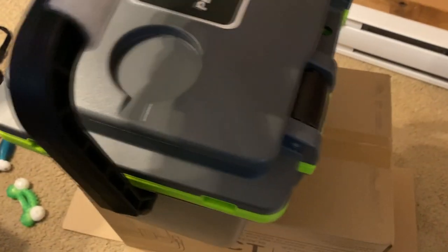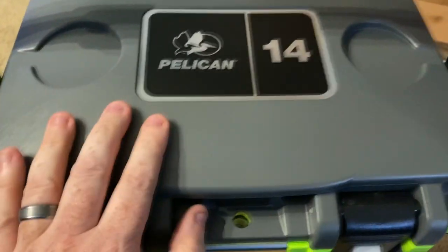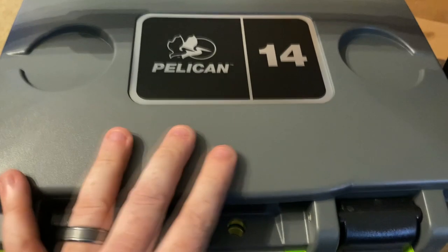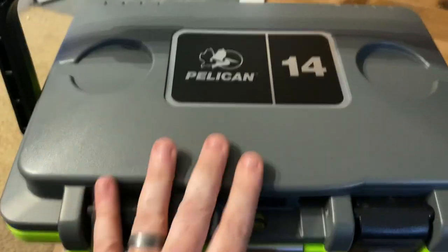I love it! These Pelican coolers are the best. These things are solid. They are tough. I love our big one. I can't wait to try this one out.